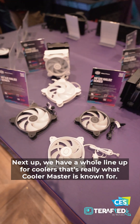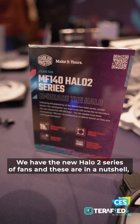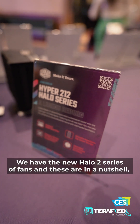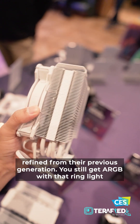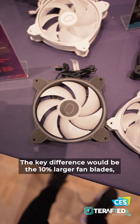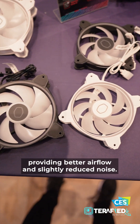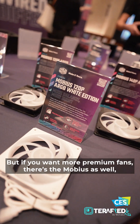Next up, we have a whole line of coolers — which is really what Cooler Master is known for. We have the new Halo 2 series of fans, and those are, in a nutshell, refined from the previous generation. You still get ARGB with that ring light, available in 120mm and 140mm variants. The key difference will be the 10% larger fan blades, providing better airflow and slightly reduced noise.